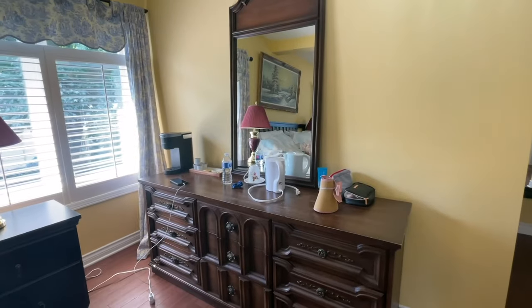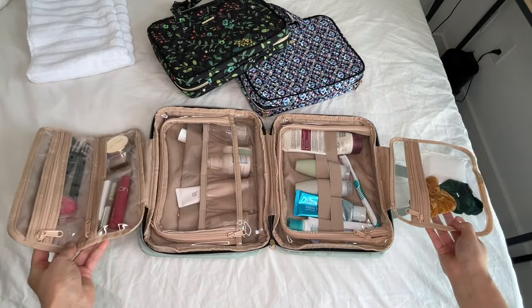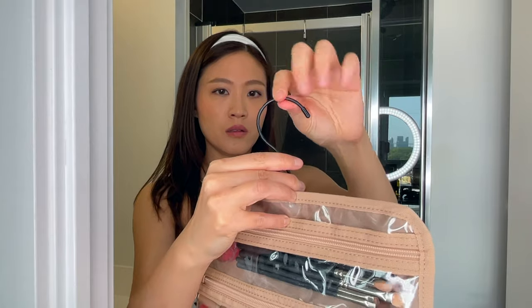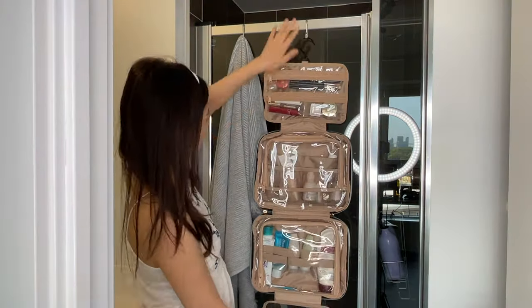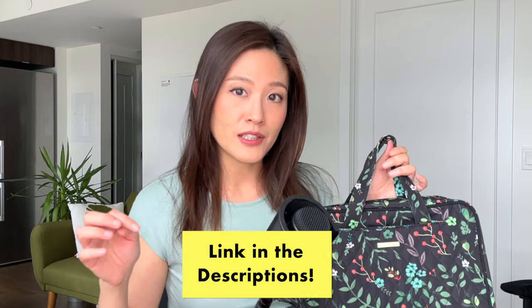Speaking about traveling, when you're on the go, staying organized makes everything so much easier. When I'm traveling and carrying around all my stuff, especially toiletries, I love using this toiletry bag from the brand Everfun. They come in different colors and patterns. There are so many compartments, it's water resistant and leak proof, and there's a hook to hang the bag in the bathroom. I save so much time packing now because everything's in one place. Click on the link in the description below and check out the limited time promotion. Thank you Everfun for sponsoring a portion of this video.